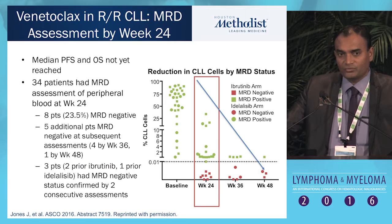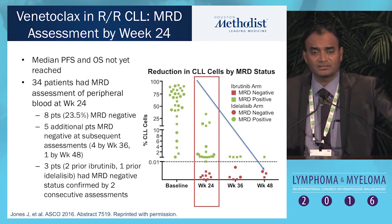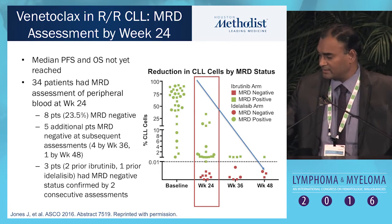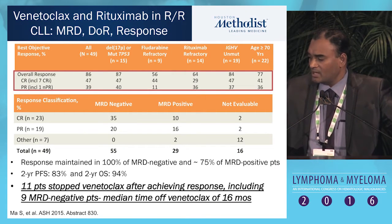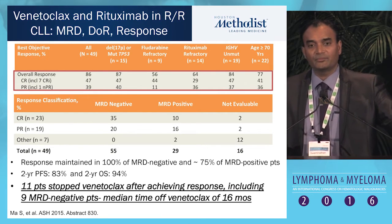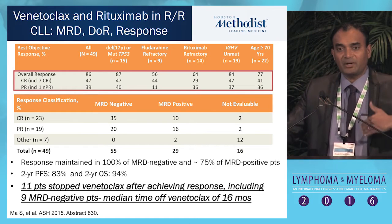The minimal residual disease data is very impressive. At 24 weeks, about 23% of patients achieve MRD negativity. But at about 48 weeks — about a year — you see about 50% achieving minimal residual disease. And if you add a second agent, a CD20 monoclonal antibody or chemotherapy, the CRs double and the MRD doubles.